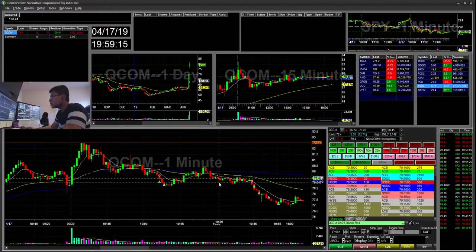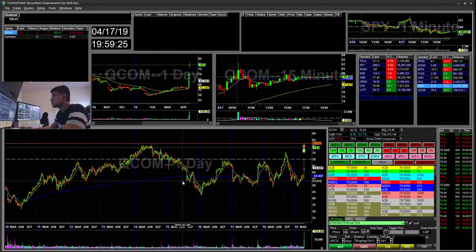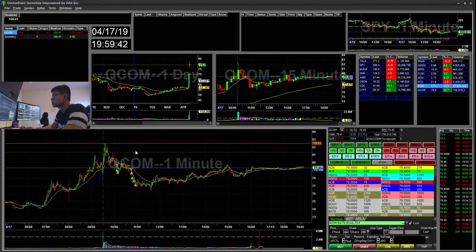So QCOM — I did 2 trades on this, both on the short side. I had a level at around the $0.82 area. That's because if you look at the daily chart back in 2014, it had a high of $0.82, so that was pretty much the all-time high around the $0.82 mark. And then it kind of tapped $0.82 and started to have resistance there.